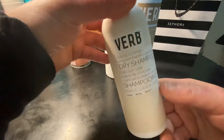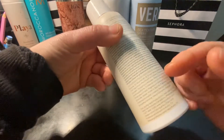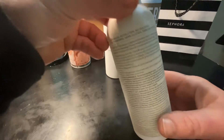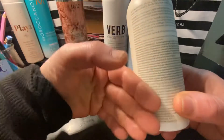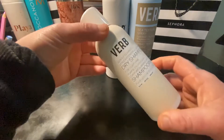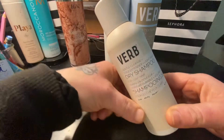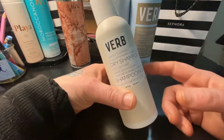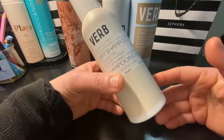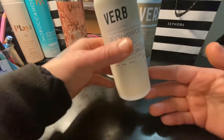That violet tint is just to brighten your hair if it's blonde and lighten the brassy tones. This is $16 at Sephora. The main ingredient is rice starch. A lot of dry shampoos are made using rice starch, corn starch, or tapioca starch. I find that the rice starch ones are a little less heavy on your hair and they leave less residue.